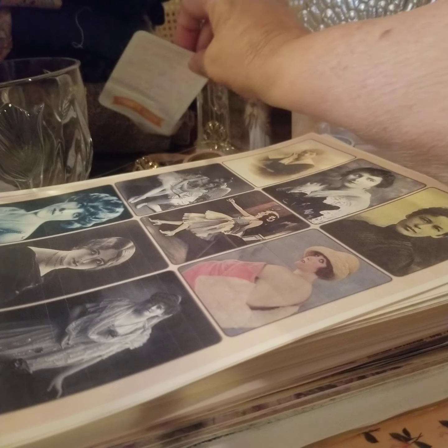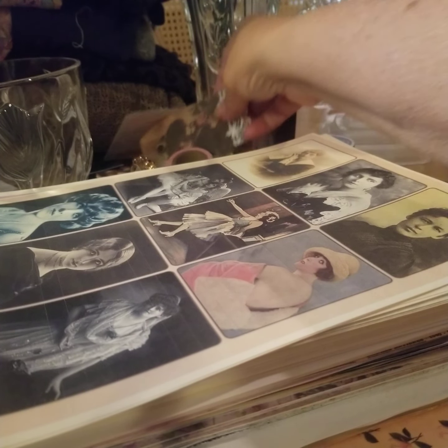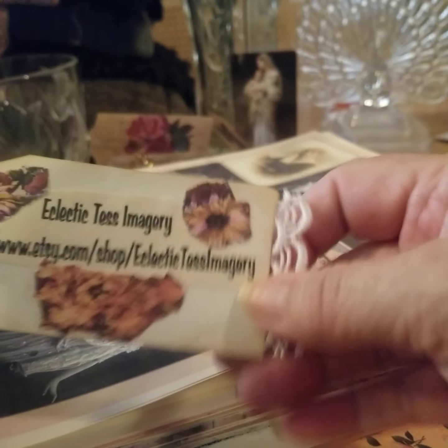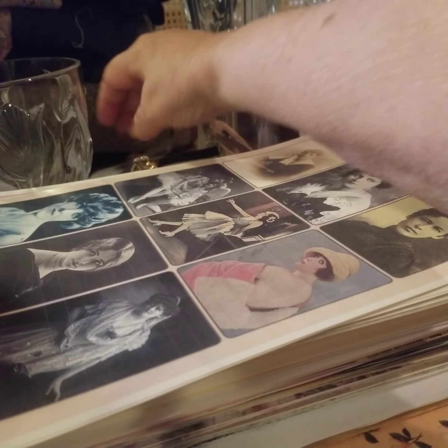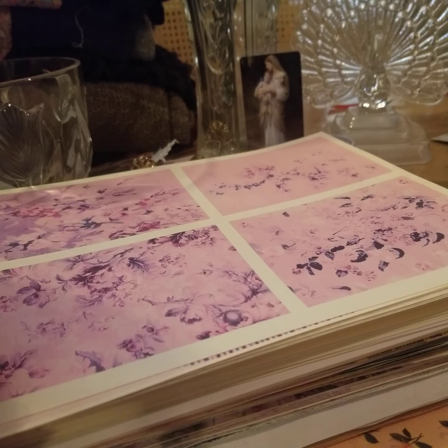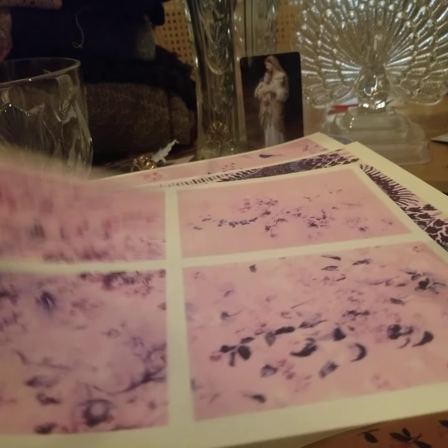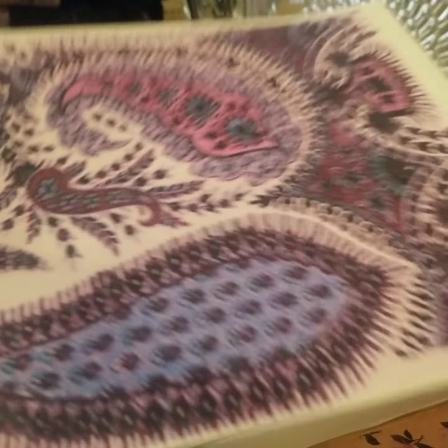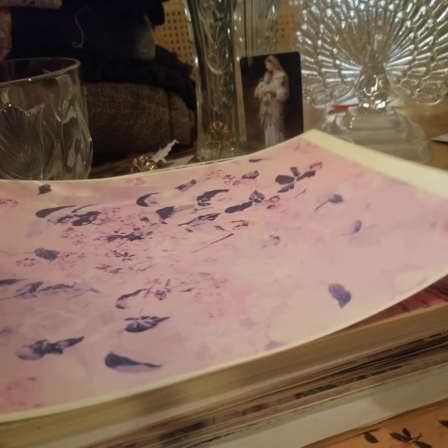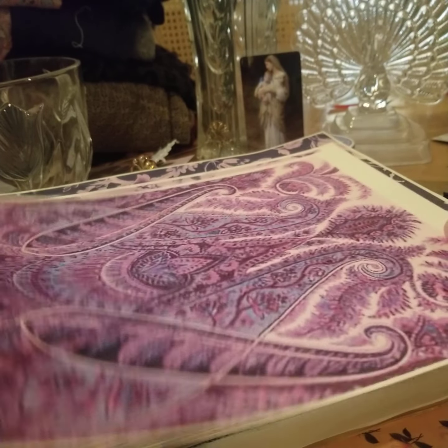My sister has an Etsy shop called Eclectic Tests Imagery. I'm having a lot of fun with these digitals — they're photos. I've made a few videos using these. Then there are other ones from her that I'll make journal cards out of. I made a boho journal using those, but I think this one is going to make a fantastic cover. I love this.